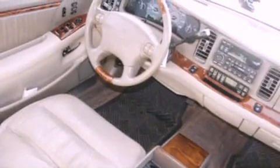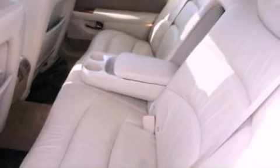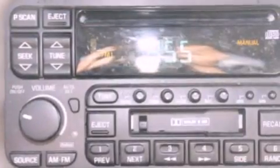The following features are also included: memory settings for the seat's positions so you can recall your favorite alignments with the push of one button, air conditioning, cruise control, a CD player, and a four-wheel independent suspension.